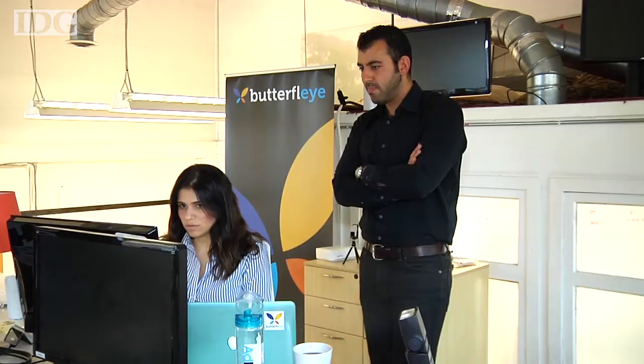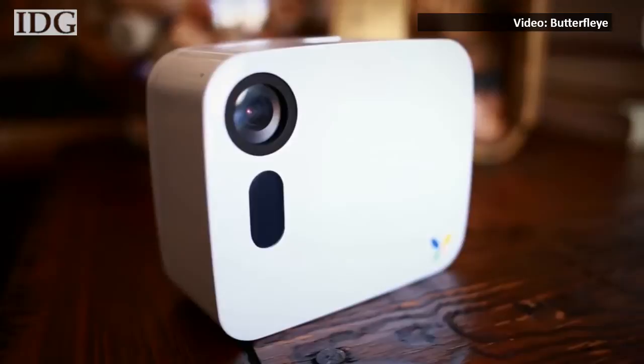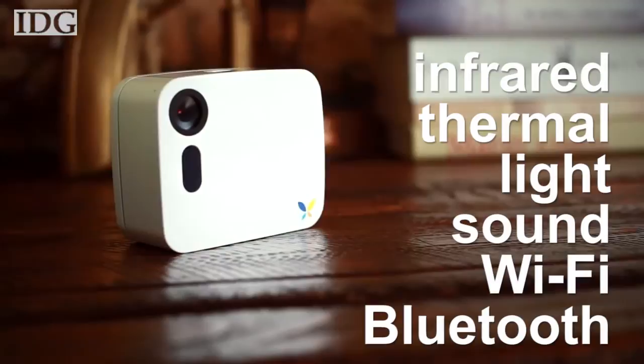CEO and founder Ben Nader says Butterfly stands out from the competition because of its Active Eye Intelligence, a learning algorithm that combines video analytics and various sensors in the camera. The camera uses information from these sensors to decide when to record and when to shut off.